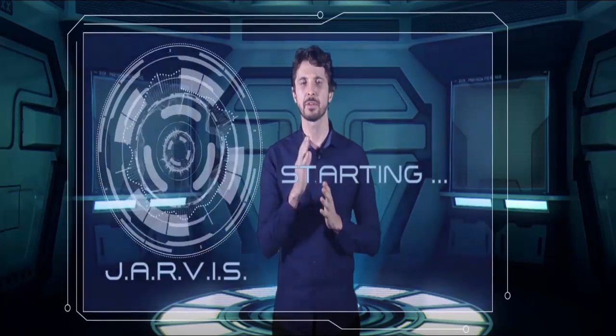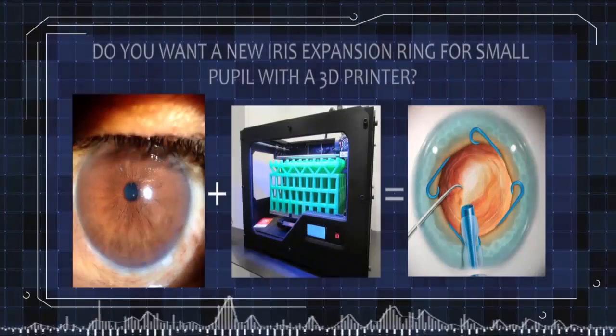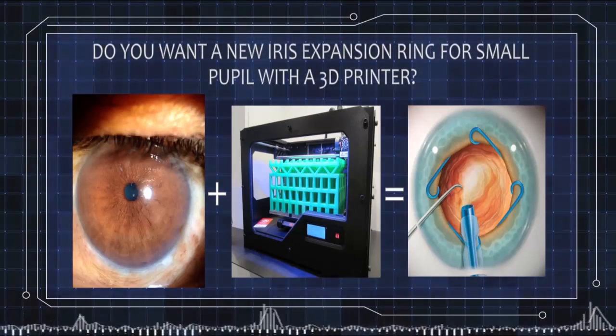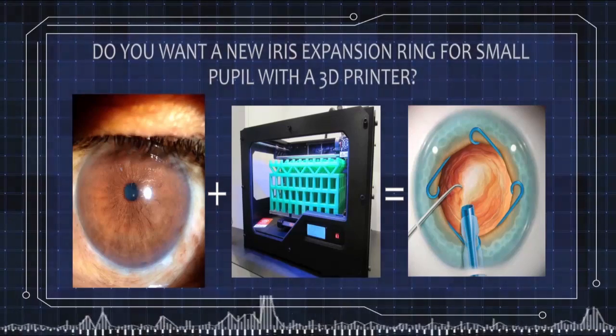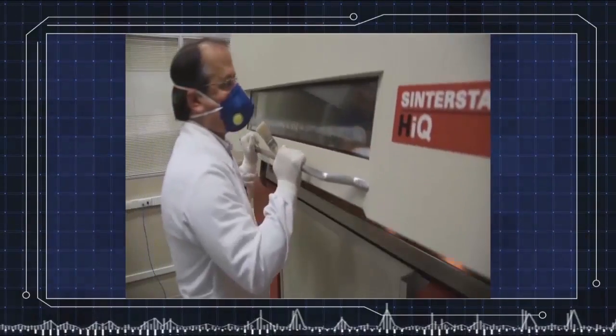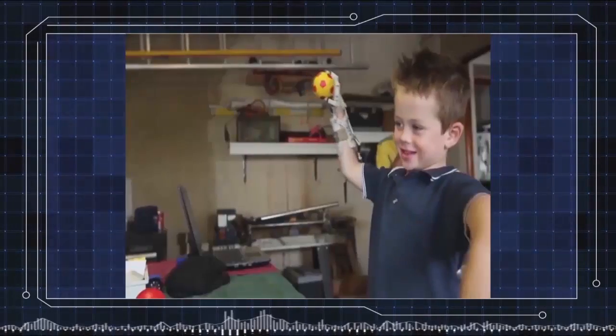Dr. Canabrava thinks a ring is a good idea. He activates Jarvis and says: 'Let's make a ring now.' Jarvis confirms: 'Do you want me to produce an iris extension ring for small pupil with a 3D printer?' Dr. Canabrava confirms, and Jarvis responds enthusiastically: 'Good idea, Dr. Canabrava. The 3D printer is the future of medicine. Maybe we can begin a new era in ophthalmologic devices.'